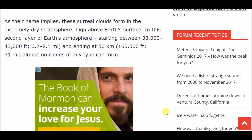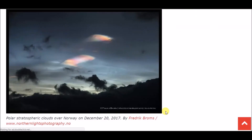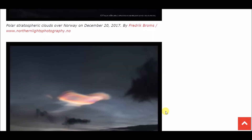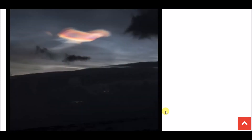As their name implies, these surreal clouds form in the extremely dry stratosphere high above Earth's surface. In this second layer of Earth's atmosphere, starting between 6.2 and 8.1 miles and ending at roughly 31 miles, almost no clouds of any type can form. But as you can see here, some things do form — these polar stratospheric clouds. You can see even more pictures of these clouds below.